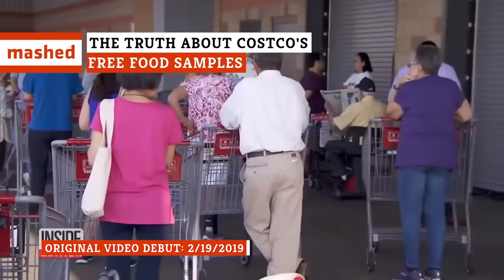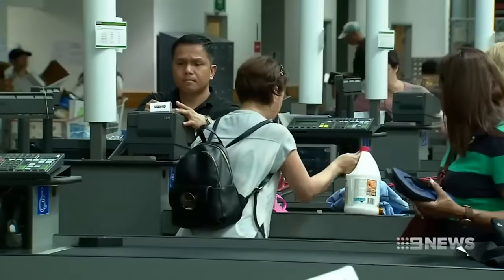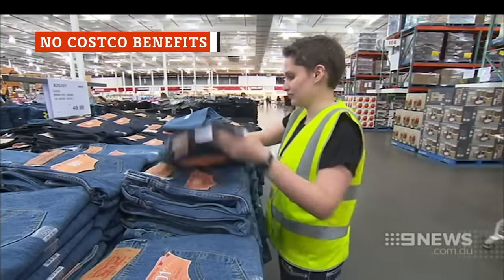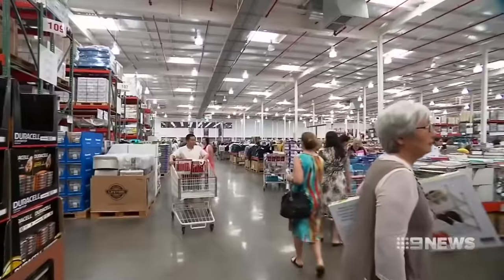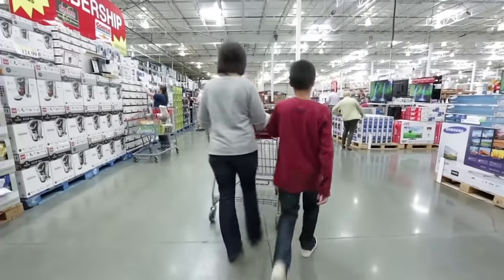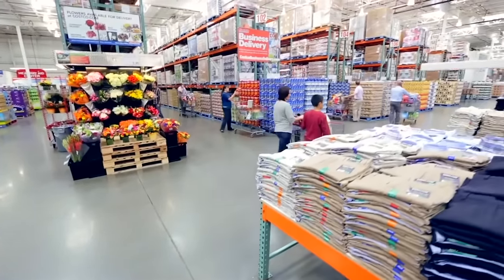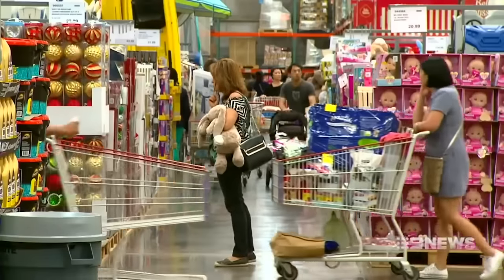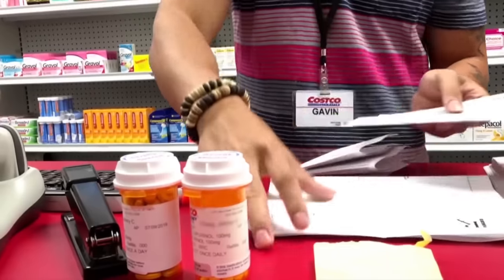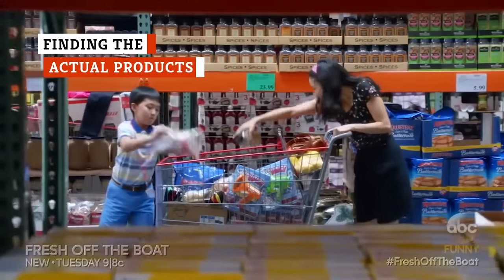There are plenty of good reasons to go to Costco, but the free samples just might be the best reason of all. Costco is frequently named a top company to work for due to their competitive compensation and generous benefit package, but unfortunately, since the workers handing out samples aren't actually employed by Costco, they aren't paid like the other store workers. All those employees standing behind the sample carts are actually employed by Club Demonstration Services and are considered outside vendors, subject to very different working conditions like part-time employment and no benefits — making approximately half the wage of a regular Costco employee as of 2014.